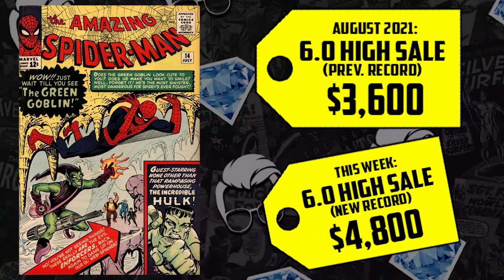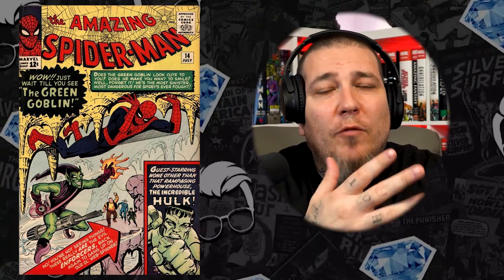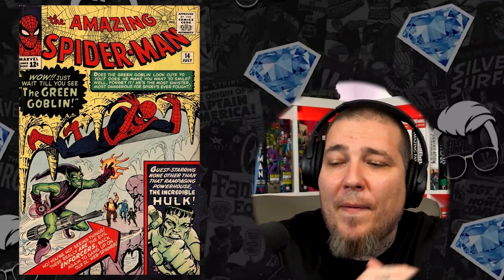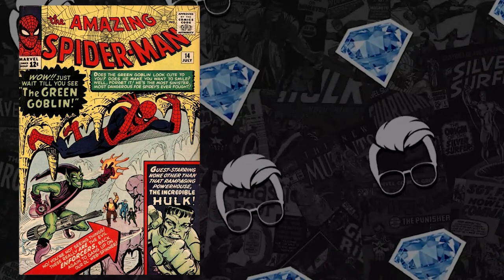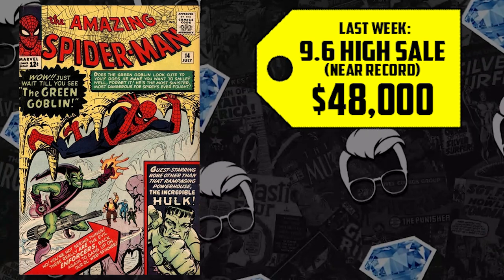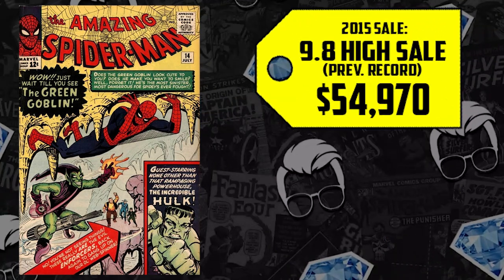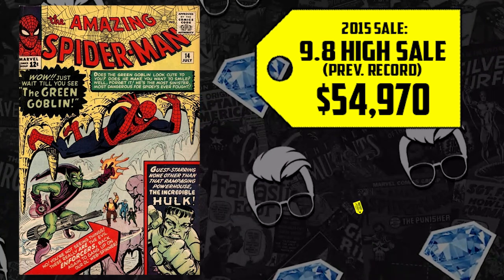A Spider-Man registry collection came up for sale with some crazy prices on high-grade books. A CGC 9.6 sold for $48,000 — the highest sale since 2009's record-breaking $53,000. A CGC 9.8, which sold for $54,970 back in 2015, is up 282%, with last week's sale at $210,000. A 9.6 hasn't exceeded its all-time high yet, but the 9.8 exceeding $200K is a price correction — I suspect all grade discrepancies to be temporary.